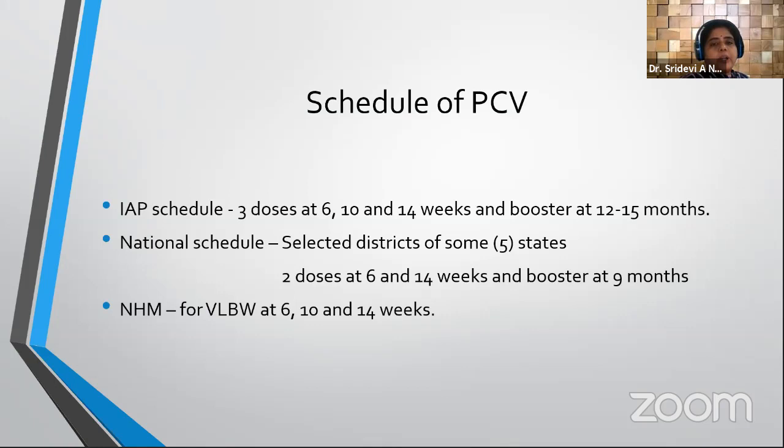Under the national schedule, PCV has been introduced in selected districts of five states. The national program schedule gives two doses at 6 and 14 weeks and a booster at 9 months. Invasive pneumococcal disease is particularly relevant for VLBW infants, who are most prone to it. The National Health Mission supplies pneumococcal vaccine for at-risk VLBW infants on follow-up, vaccinating them at 6, 10, and 14 weeks.